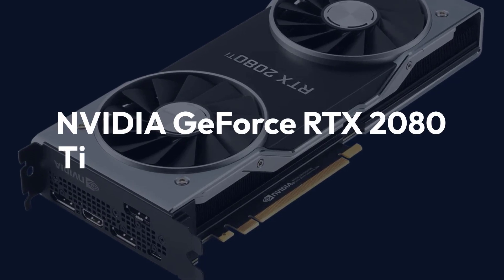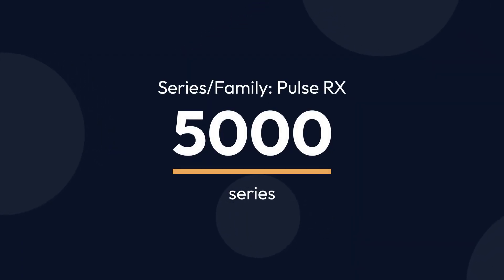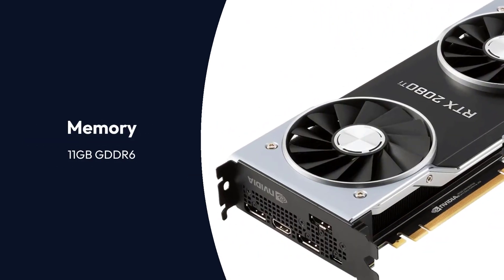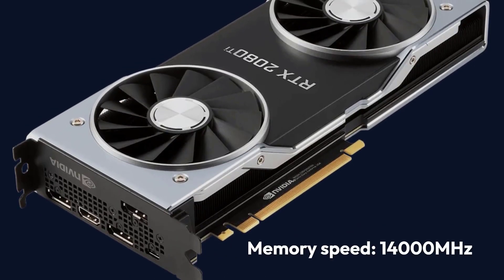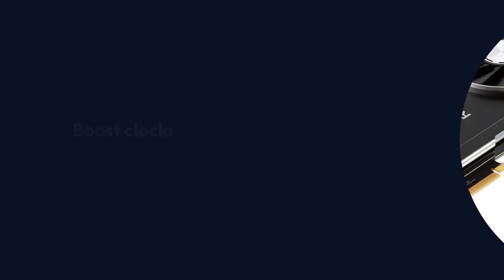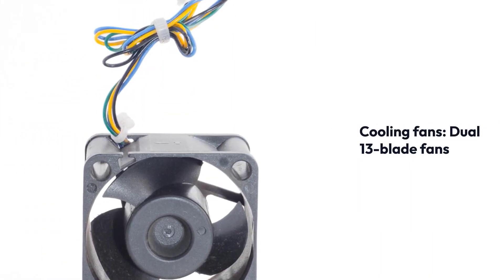NVIDIA GeForce RTX 2080 Ti Specifications — Brand: NVIDIA. Series/Family: GeForce RTX 2000 Series. GPU: TU102. GPU Architecture: NVIDIA Turing Architecture. Memory: 11GB GDDR6. Memory Bus: 352-bit. Memory Speed: 14,000 MHz. Cache: Unknown. Base Clock: 1,350 MHz. Game Clock: Unknown. Boost Clock: 1,545 MHz. Power Consumption: 260W. Cooling Fans: Dual 13-Blade Fans.